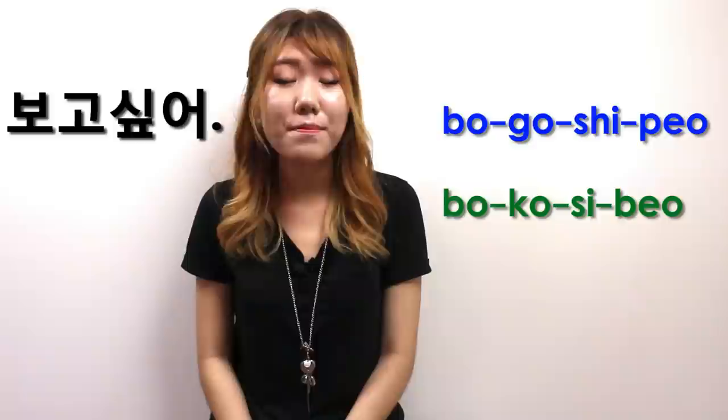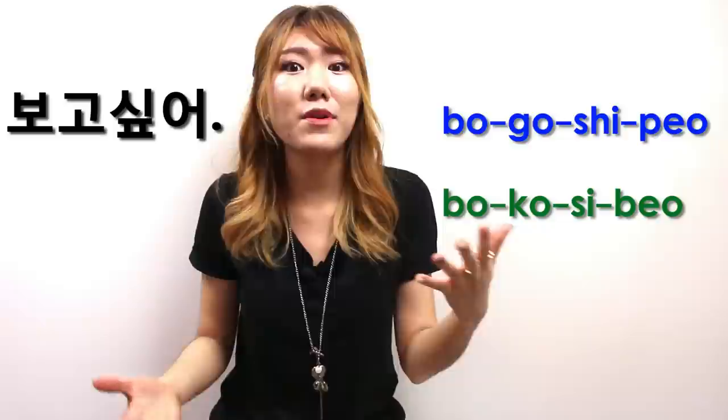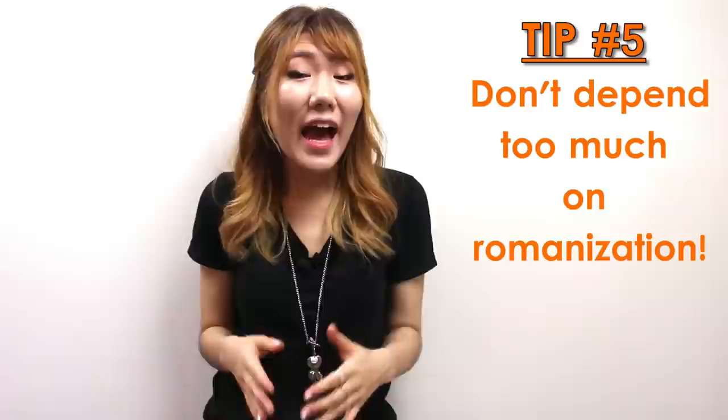I recommend you to learn 한글. 한글, which is the Korean alphabet, is easier than you think, and it only takes a short amount of time to learn it.